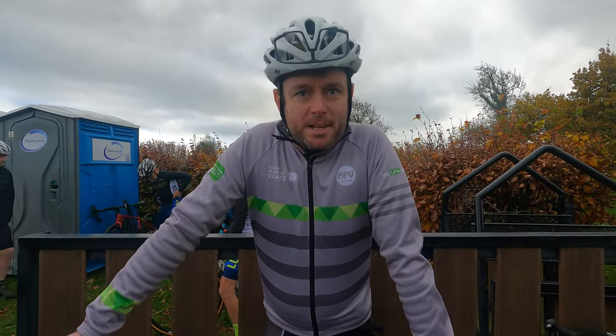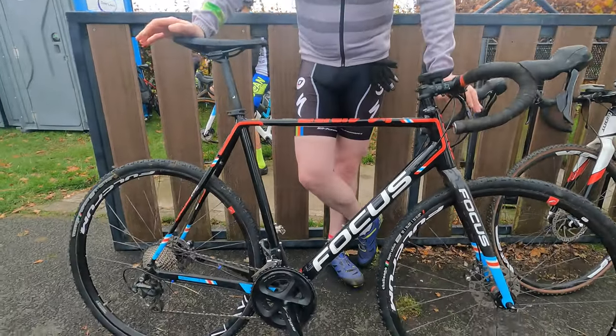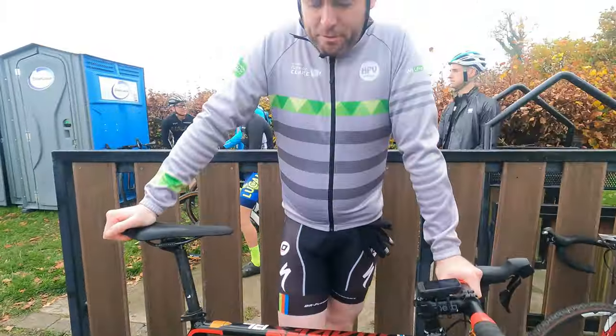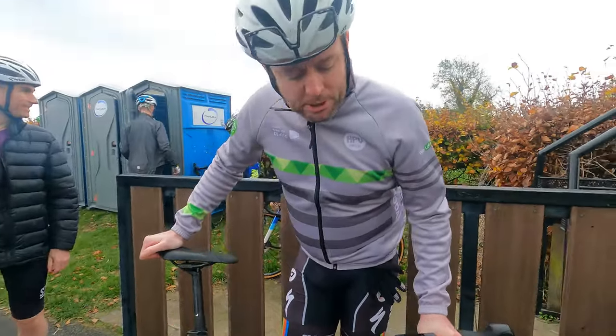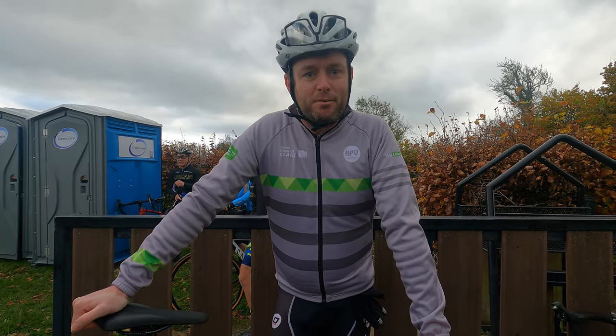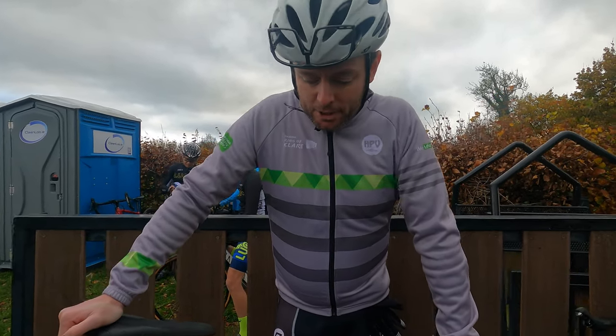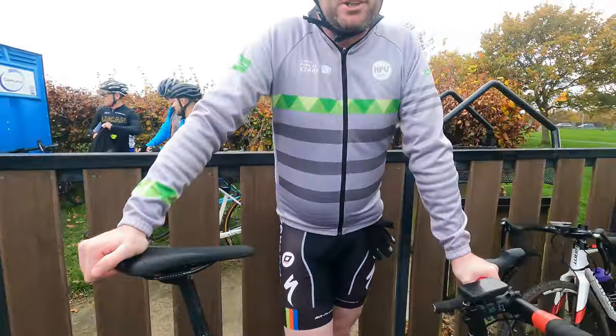I'm Peter Cody. I'm racing the Bees today and this is my Focus Mares — I think it's 2017. I built it up a few years ago. I brought the frame in from England, just a hodgepodge of parts and bits and bobs. But it's good enough for me at the moment. If upgrading, carbon is the way to go.